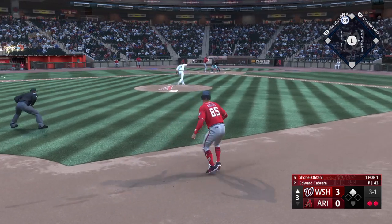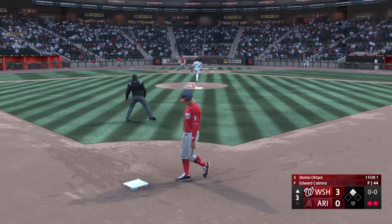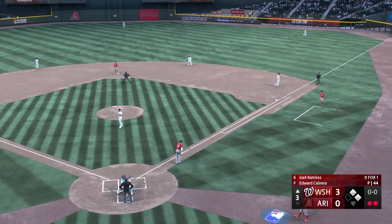The 3-1 pitch, and that's ball four. I don't think they really wanted to pitch to him right there anyway.